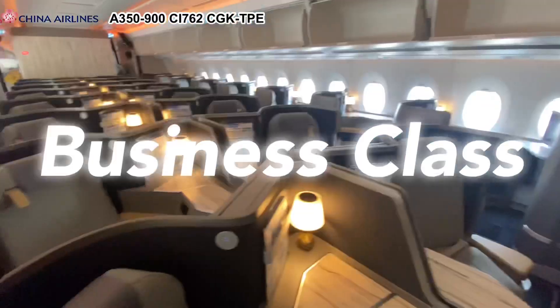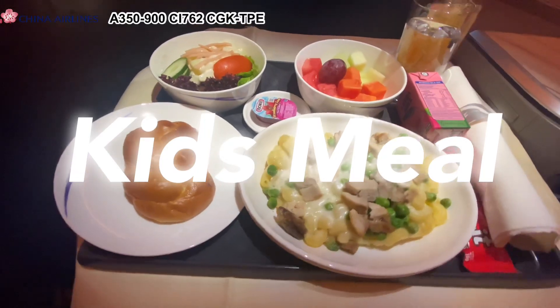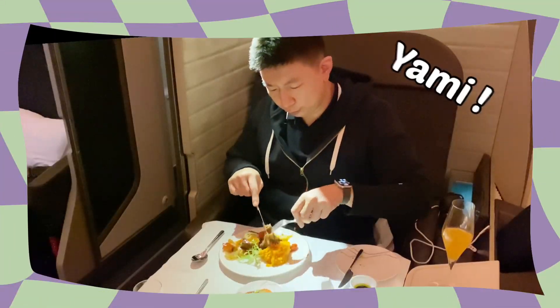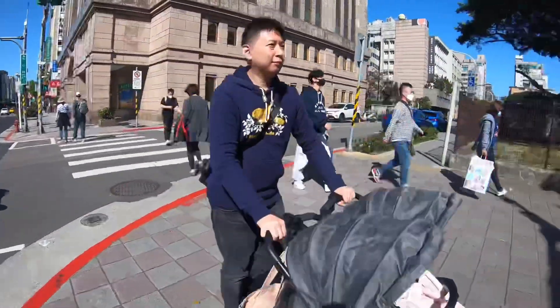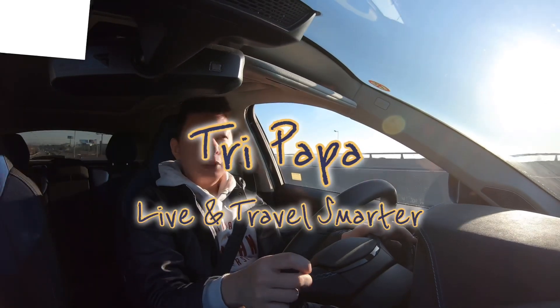Beautiful A350-900 breezes to Taipei in business class with surprisingly great kids' meals on board. Hi, I'm Tri Papa, a travel enthusiast and proud father of three. Discover family-friendly spots and tips for making the most of your travels. Join me, let's explore together.